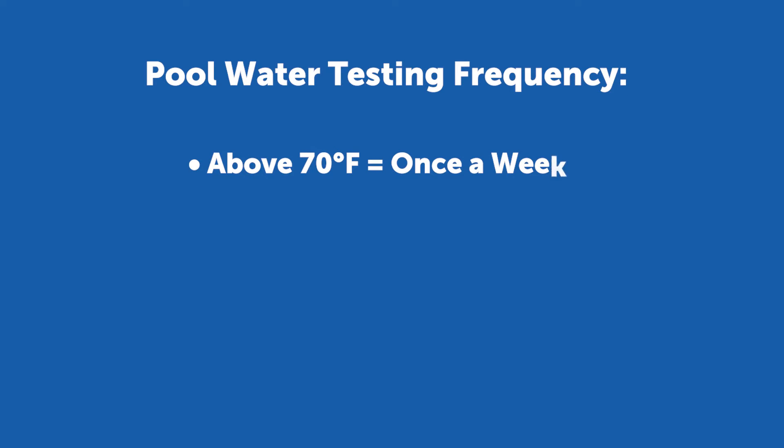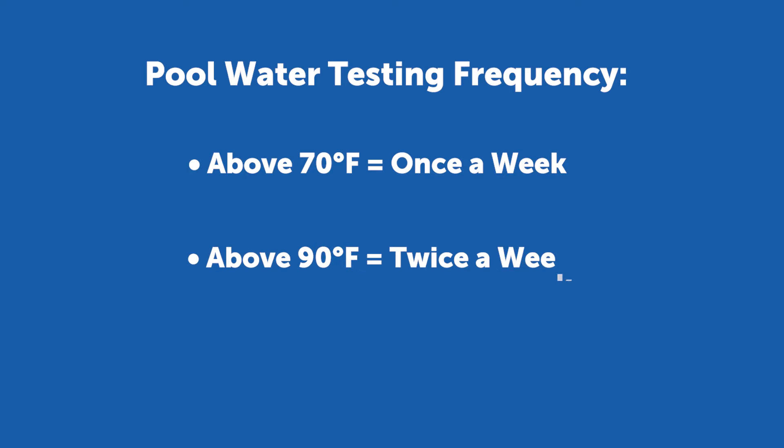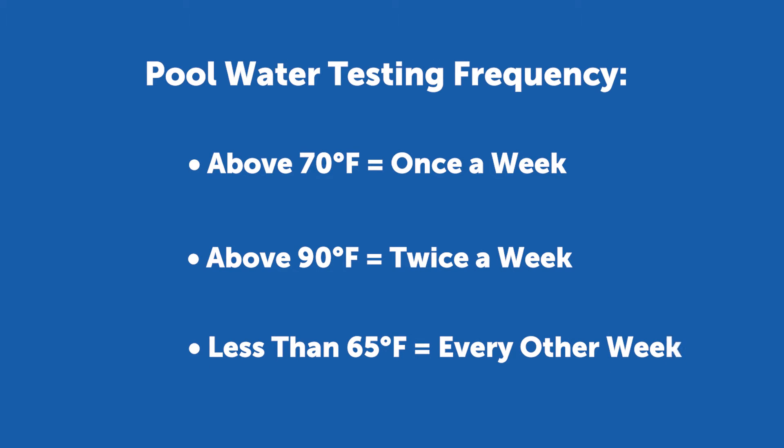Generally speaking, as the outside temperature increases, so should your water testing frequency. Follow these testing guidelines to keep up with pool water chemistry year-round. When the weather forecast calls for 70 degrees Fahrenheit or higher, test your water at least once a week. In the peak of summer, when temperatures reach 90 degrees and above, test at least twice a week or more. When cooler weather hits and temperatures drop below 65 degrees, you can test less frequently, about every two weeks or so.